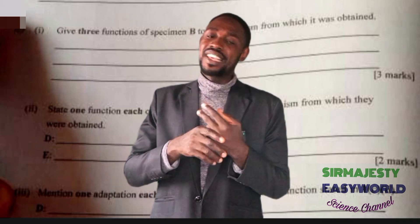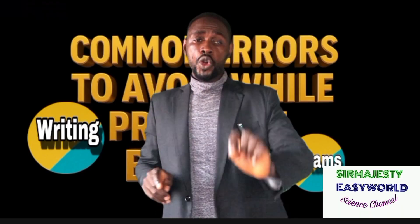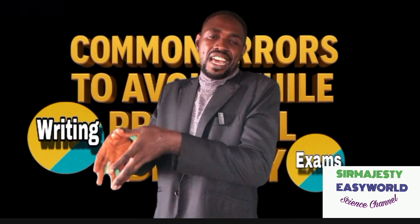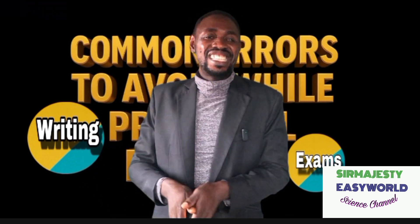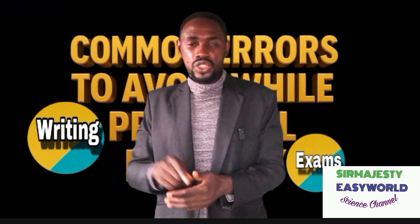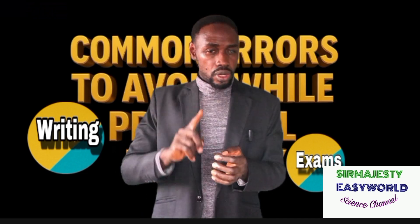Rule three: avoid the use of words like 'helps,' 'facilitates,' 'aid,' or 'relating to' when stating structure and function. For example, when asked the function of an antenna, don't say 'it helps the animal in sensation of touch.' Rather, say 'it is used to detect touch.' Say 'it is used,' not 'it helps' or 'facilitates,' when stating the uses of structures.